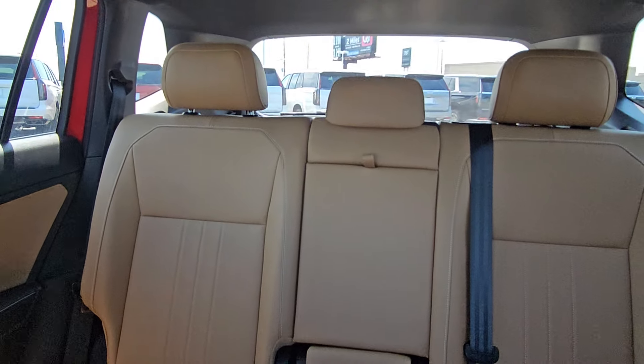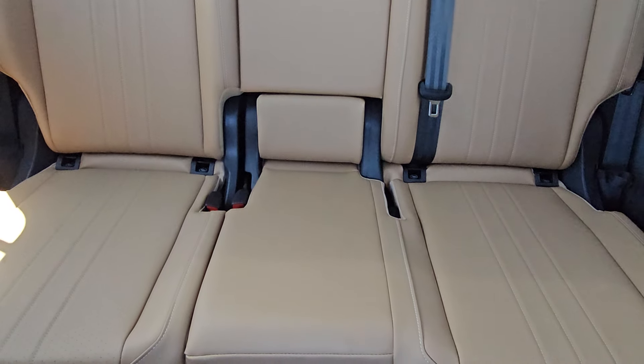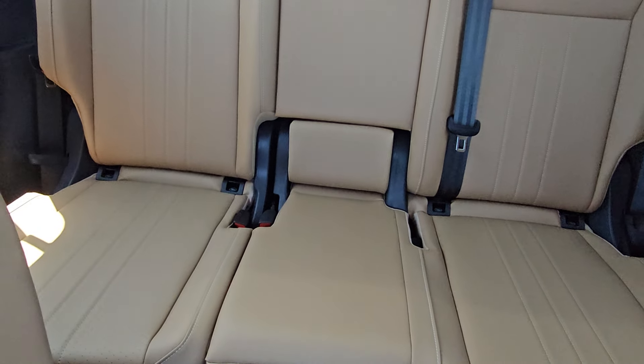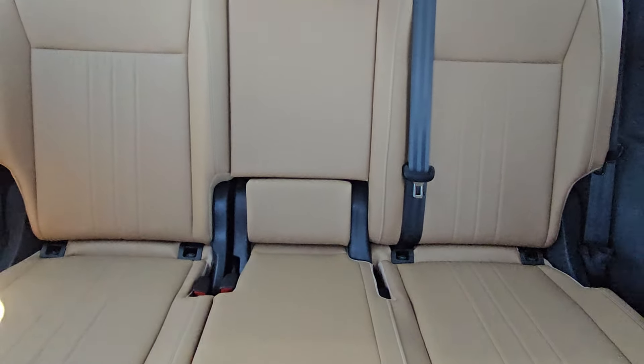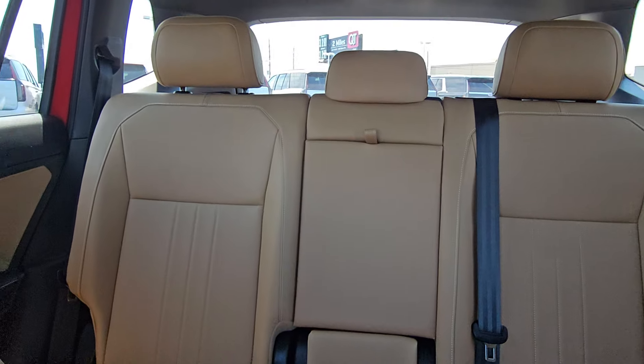Looking at the back seats, it's all cinnamon back there. The seat belts are black of course. The seats have contrast stitching — the two outboard seats have upholstering running north and south, while the middle seat is just flat. It's still leatherette on all three seats. There's a pull-down armrest in the middle with adjustable headrests.